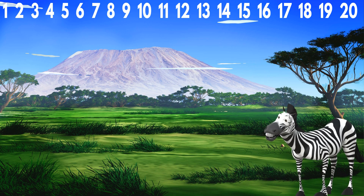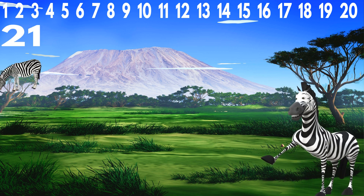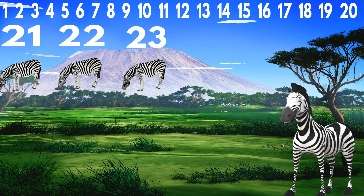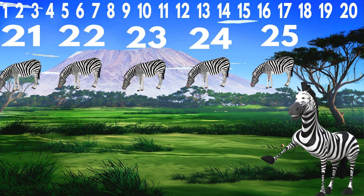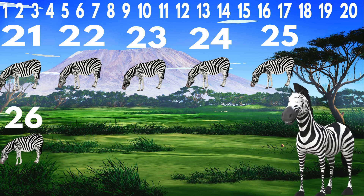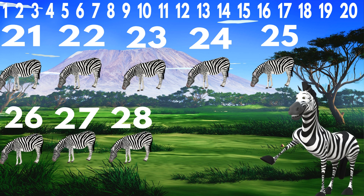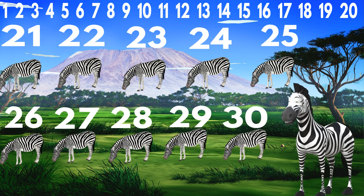Very good. Now let's count the zebras. 21, 22, 23, 24, 25, 26, 27, 28, 29, 30.